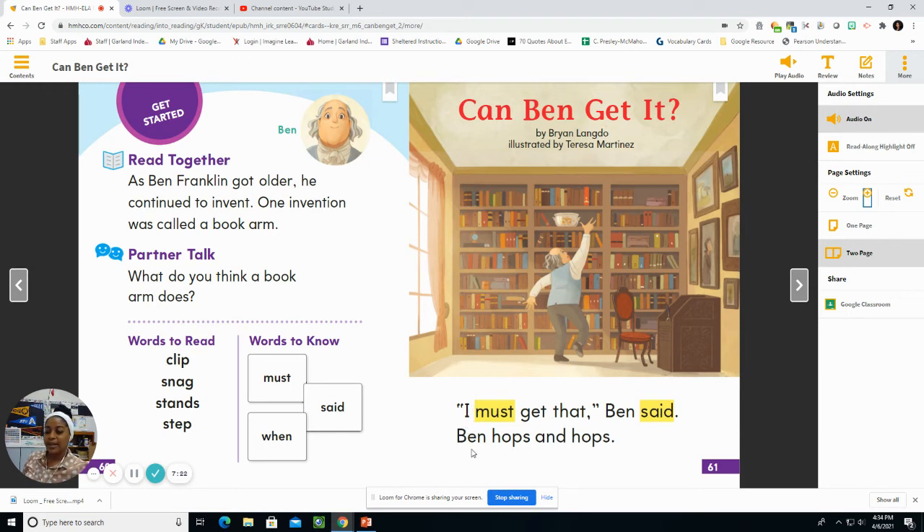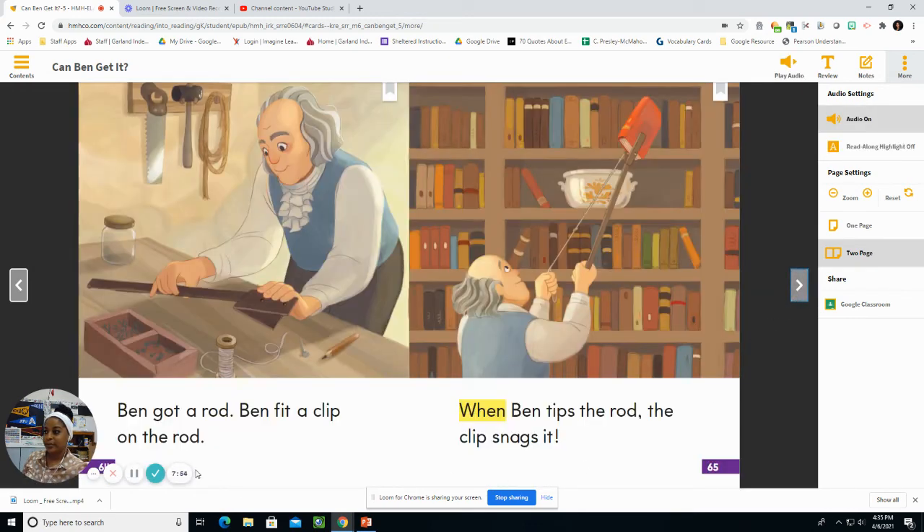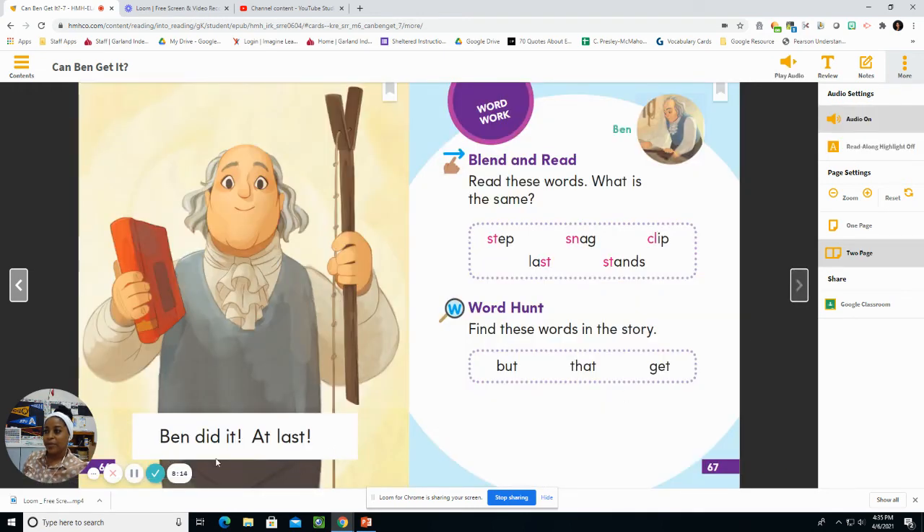Can Ben get it? I must get that, Ben said. Ben hops and hops. Ben stands on a step, but he cannot snag it. Ben must not quit. Got it, said Ben. Ben got a rod. Ben fit a clip on the rod. When Ben tips the rod, the clip snags it. Ben did it at last. Nice job following along.